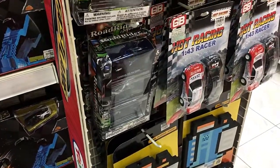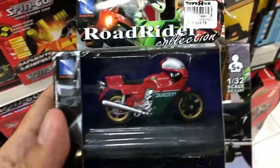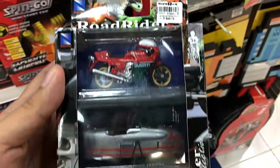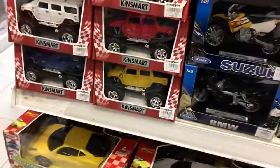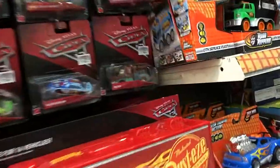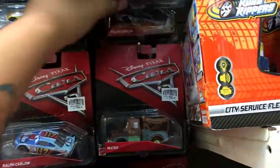Let's check out some more here — Road Rider collection, cool-looking bikes. No more here. Kinsmart — I'm not really particularly keen with that brand, so let's check out the Disney Pixar Cars series.